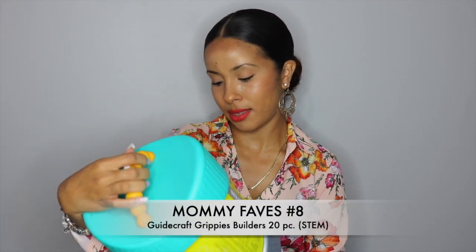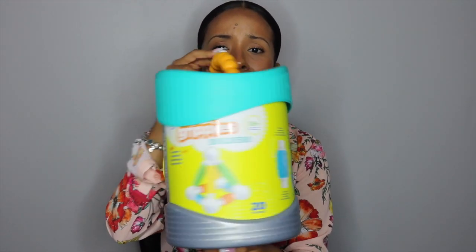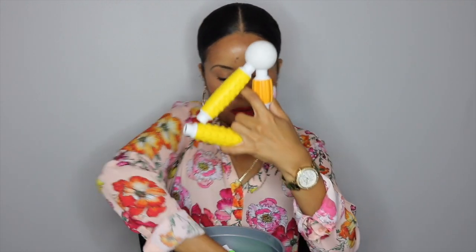Next on my list is item number eight — numero ocho. My son loves these: they are the Grippies Builders and they are awesome for STEM — science, technology, engineering, and math. I'm a teacher so I'm gonna pull out all the teaching cards on you guys, because it's never too early to expose children to what they'll be learning in school. It comes with 20 pieces that are very tactile and magnetic. You can practice colors and shapes.